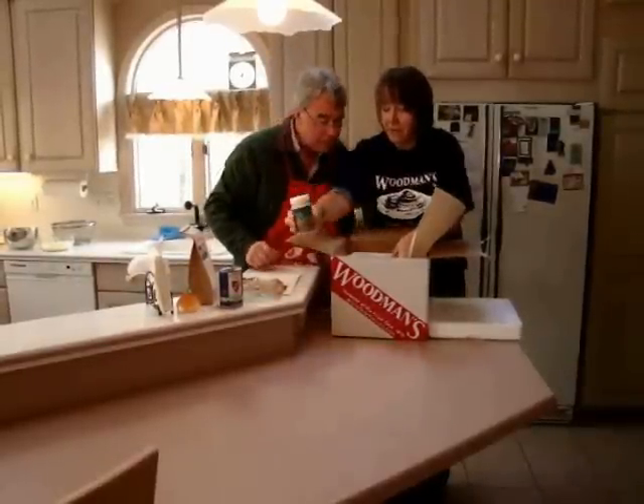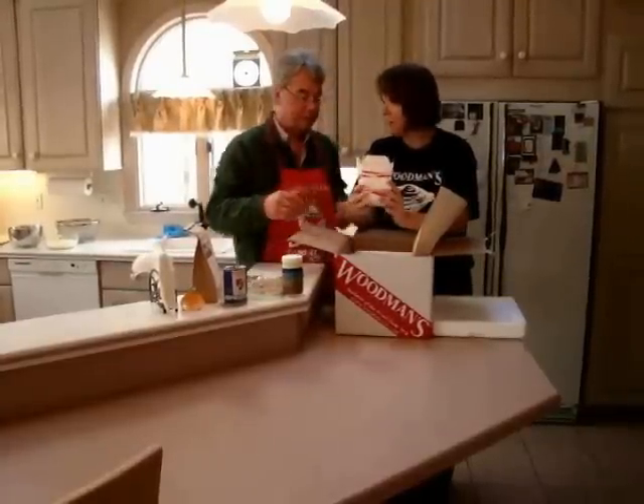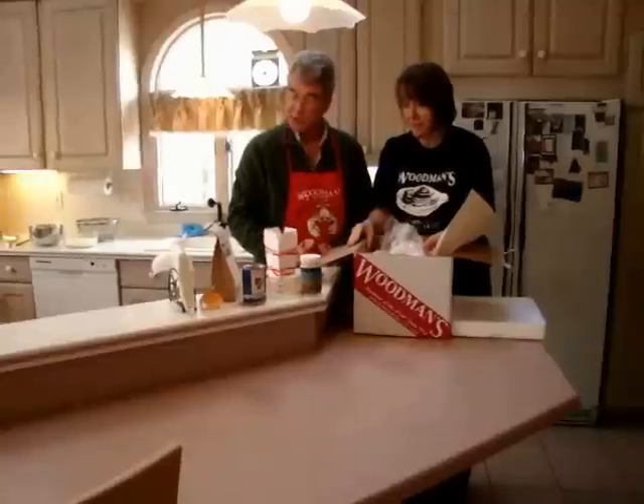Mmm. Wait a second, there's still more. Look at this — they even have the clam boxes for when we're done. This is such a treat. This is so much fun. Oh wow, let's try it out. Let's do it. Looks easy to me. Yeah, I think we can do this. Let's do it.